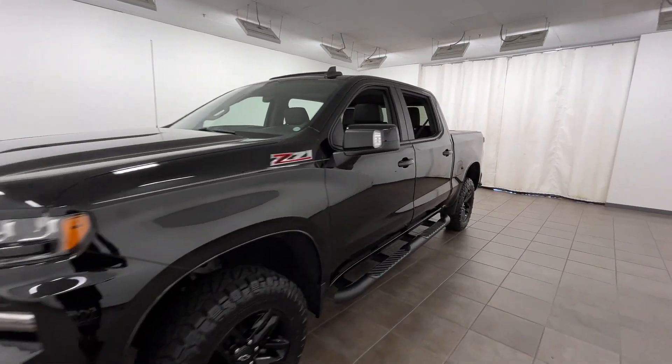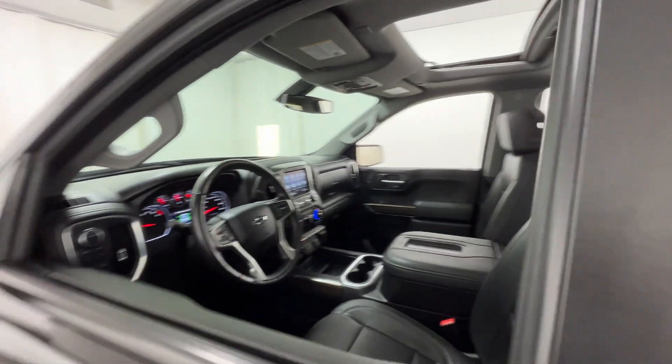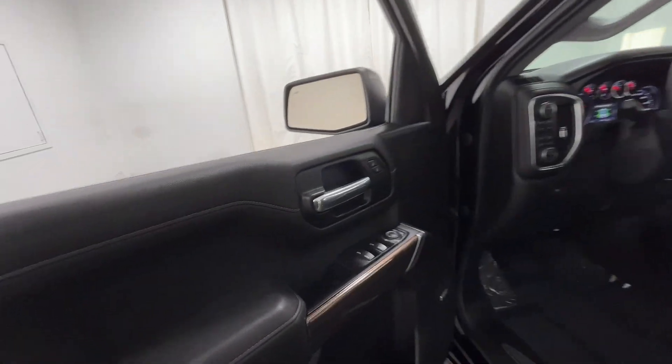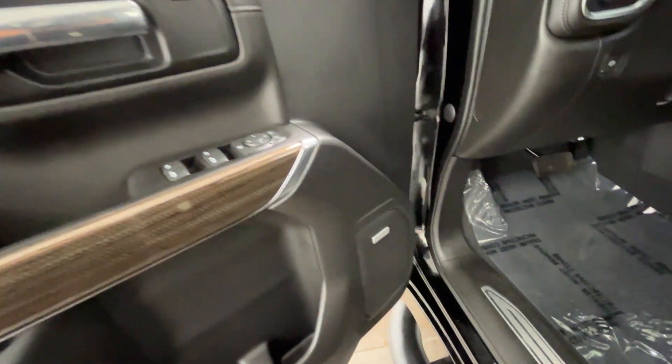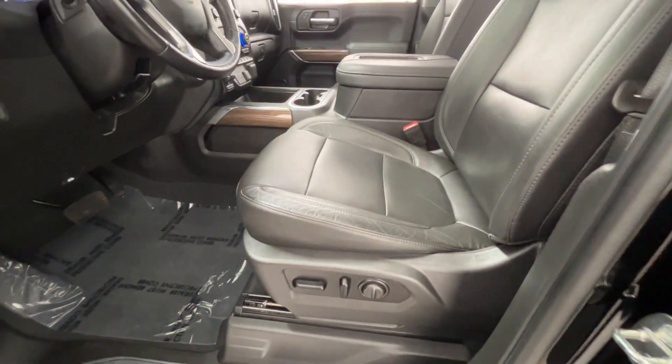2020 Chevrolet Silverado 1500 with less than 16,000 miles on the odometer. This pickup truck offers two full rows of seating for premium comfort. You won't be able to pass up on these extra features.